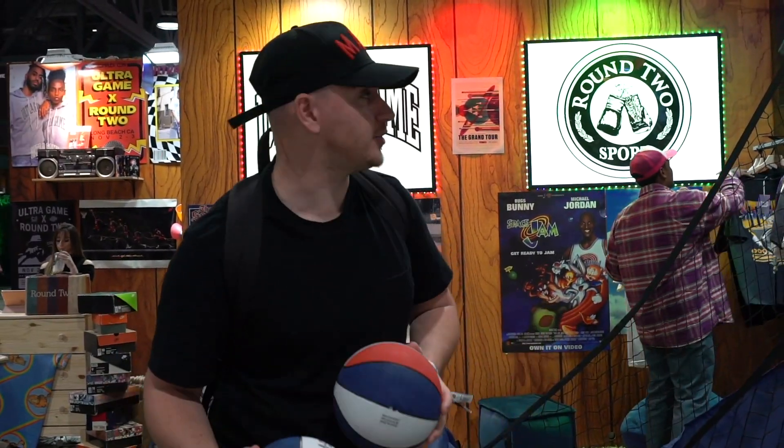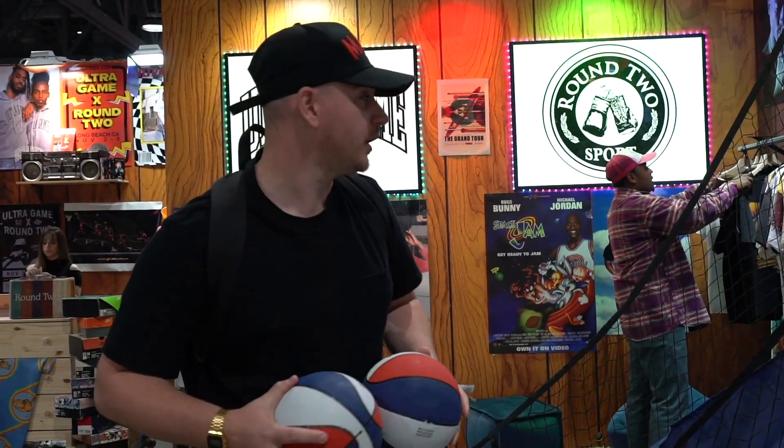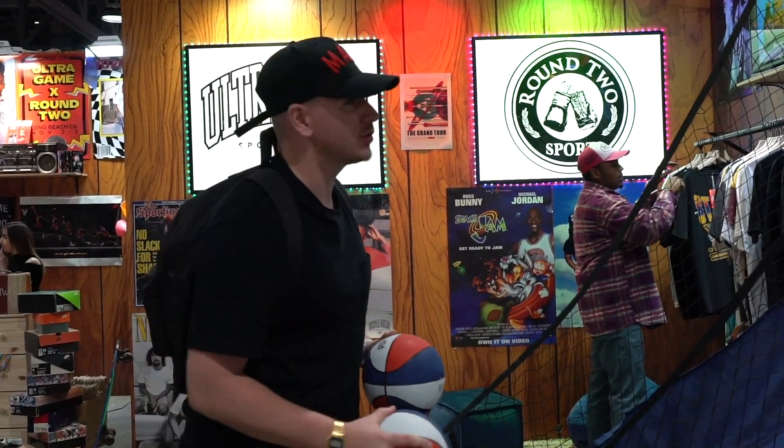We're in a Round Two pop-up — as you can see, vintage everywhere. Shout out Sean Weatherspoon, there's so much going on. Reach the shoot as well.